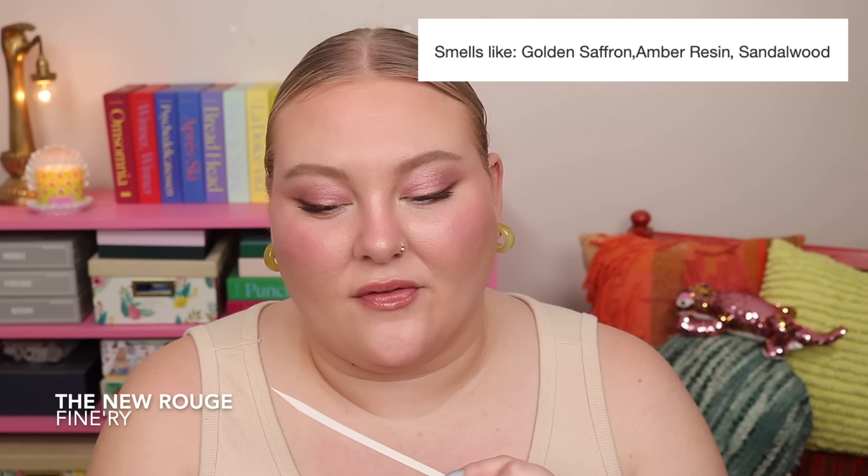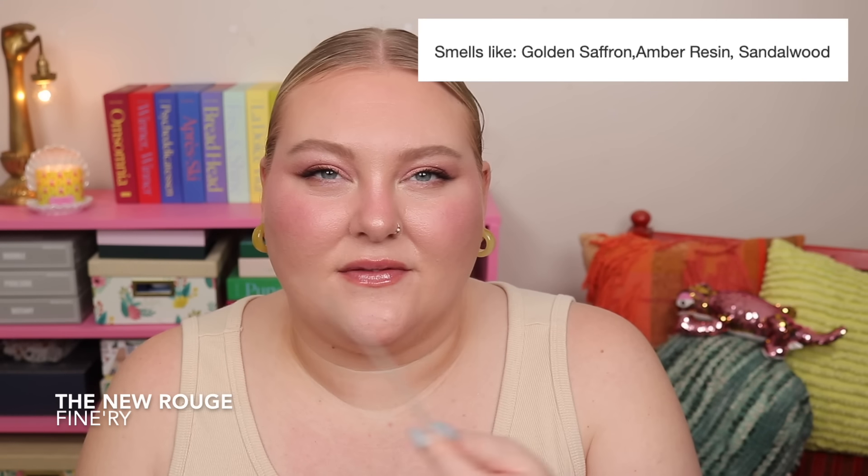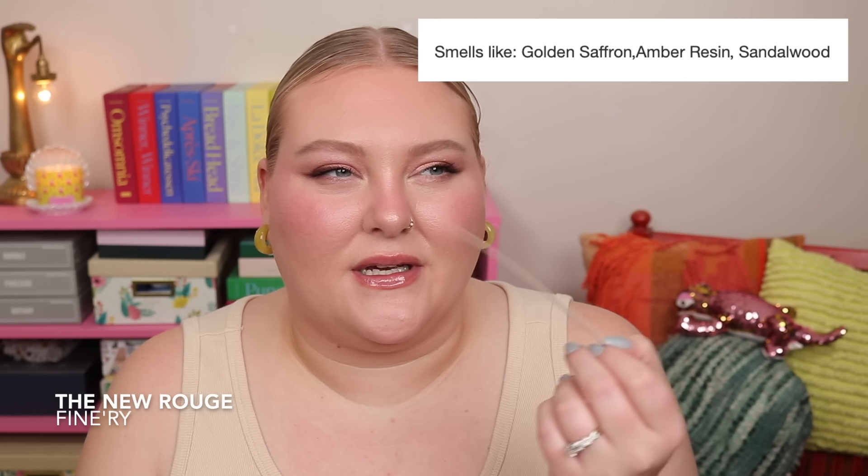It has notes of golden saffron, amber resin, and sandalwood, and I get that saffron, ambery, watery scent I get from Baccarat — maybe not quite as airy, and maybe not as sweet, but pretty dang close, especially for the price difference. I will say I definitely get that latex rubber glove smell from this — I also get that from Baccarat itself — but if you really hate that note, this one might not be for you. Overall, a solid dupe that makes my top three.